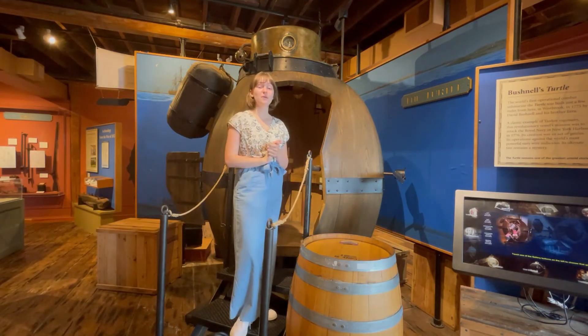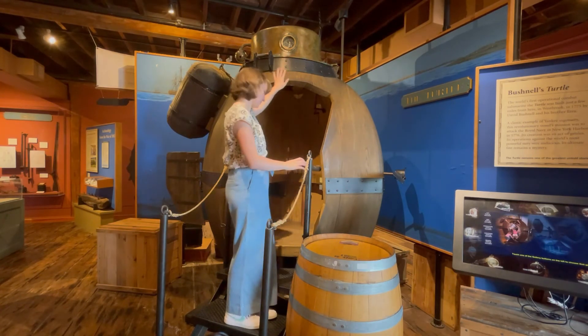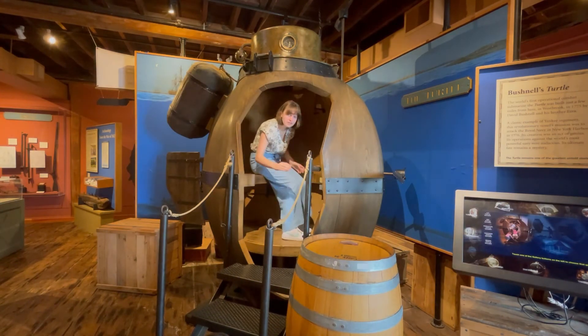Now, let's learn about what happened on the Turtle's first mission. On September 6th, Ezra Lee climbed into the Turtle through the hatch at the top. Then he began rowing furiously.